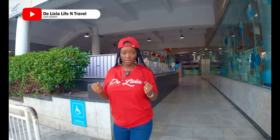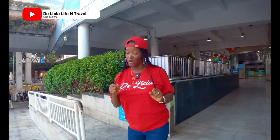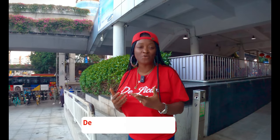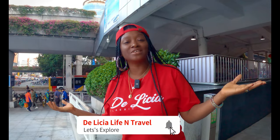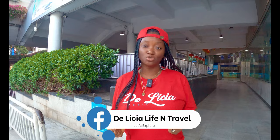Welcome back to Delisha Life and Travel. If it is your first time here, I just want to say a big welcome. Please consider subscribing and following me on all social media platforms, Delisha Life and Travel. And to all of my returning subscribers, my beautiful explorers, thank you for always being here with me. Today we are going to use the Guangzhou Metro.